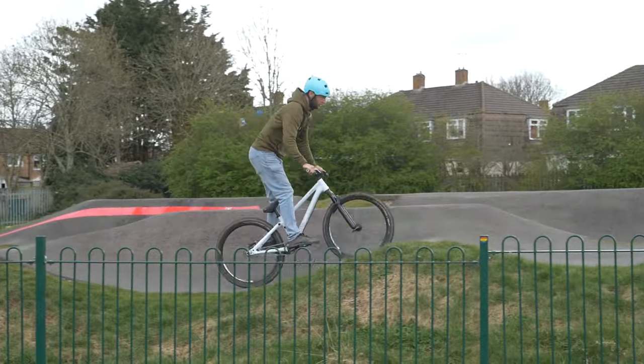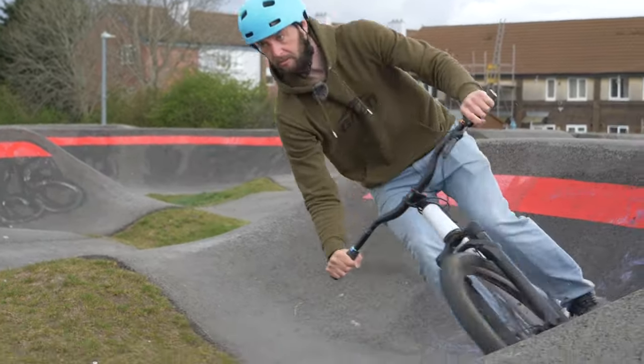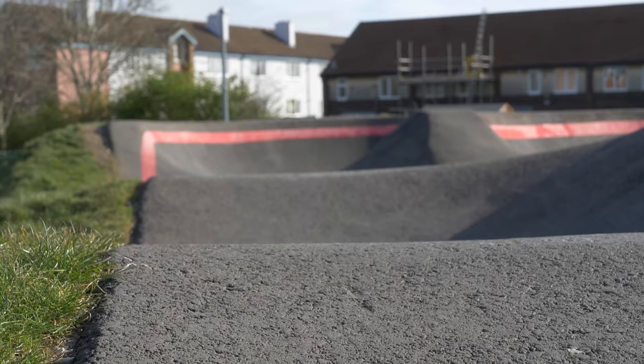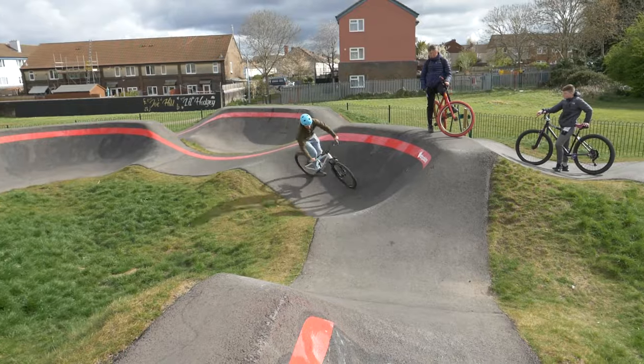Pump tracks are small circuits that consist of jumps, rollers, and berms. They're made in a loop so you can ride it over and over again. For how small they are, they're really tiring. They're either made of tarmac or dirt and a great place to learn and develop new skills. The best thing about pump tracks is that no matter your skill set or age, you can ride one and always learn something.